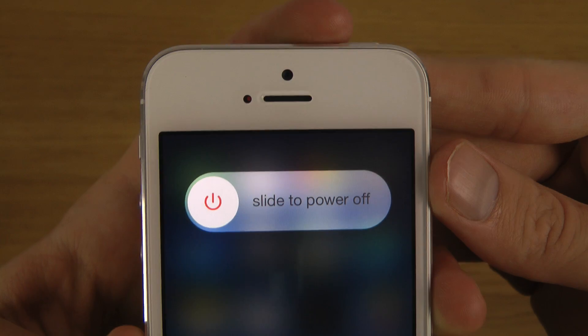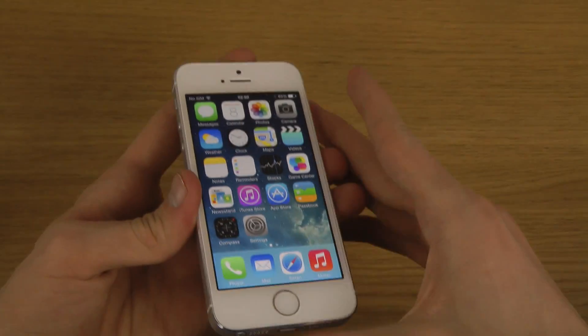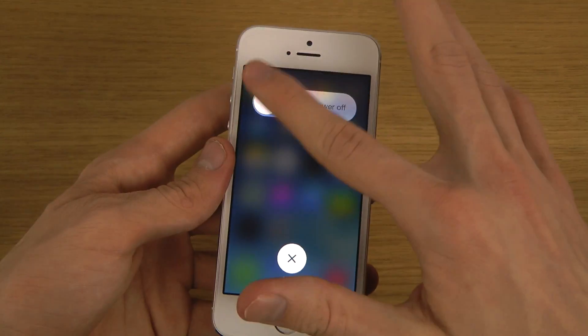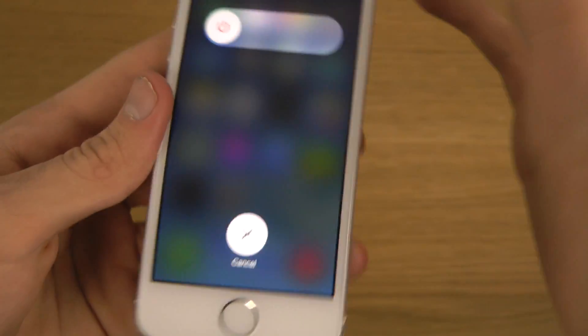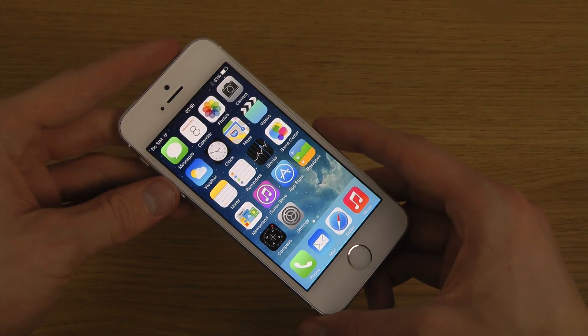So you get the text 'slide to power off,' and also a quick little cancel button down there. If you don't want to do it, you still have to hold it in for a few seconds then let go. I like that blur effect — it kind of matches the iOS 7 design.